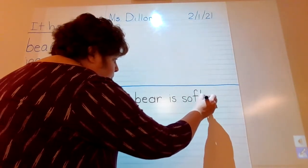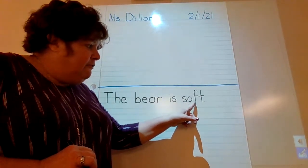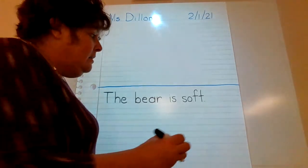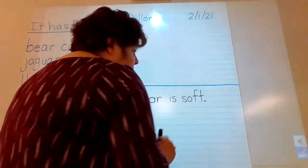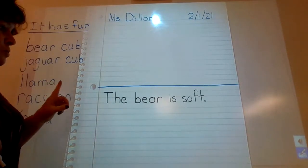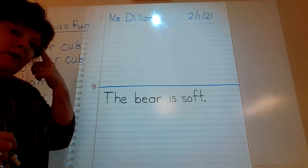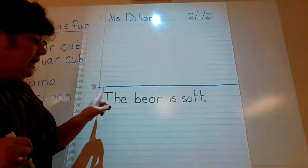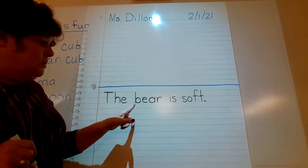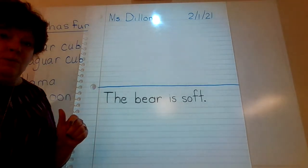We don't know the word "soft" yet, but we can stretch it out: S-O-F-T. You know all those sounds. And then how do we end it? We end it with a period. I would like you to turn the video off and write the sentence you are thinking of. Have your animal in your head, what you're going to tell about them, and write something about them. You can start with "the" and then put the animal you want. You can use one of these animals or one of your own.